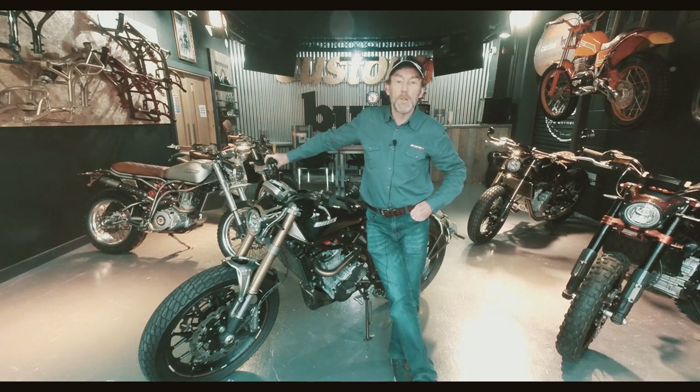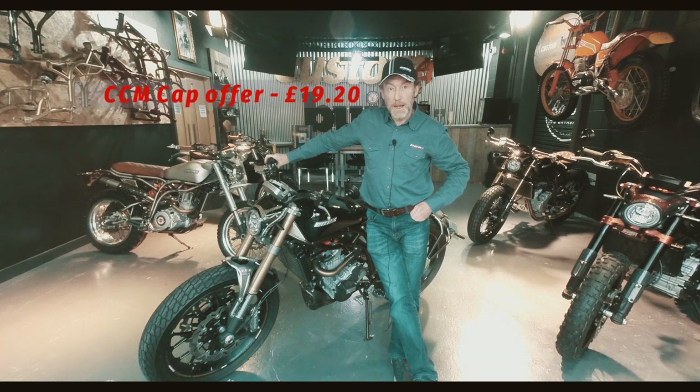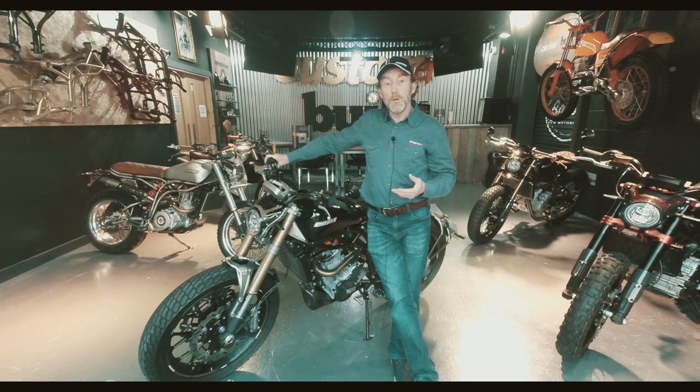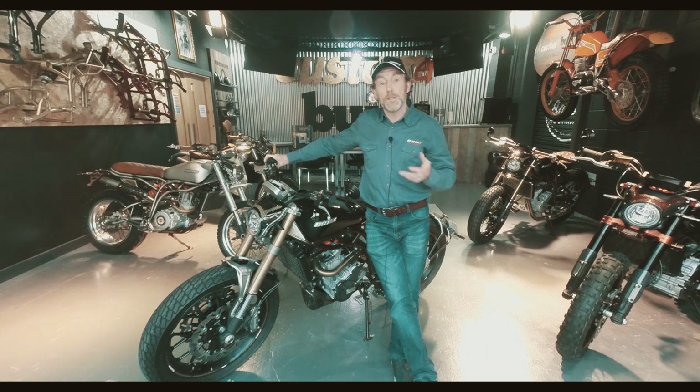Hi, welcome to CCM's new Spitfire Hangar 71. I'm John Drogan and today I'm going to be taking a few of the bikes out, giving you an honest review. I get paid by the company to say good things, but I'll tell you how it feels and you can see what it's like on the road and so on. So enough of me talking, let's get started, we'll get out on the road.